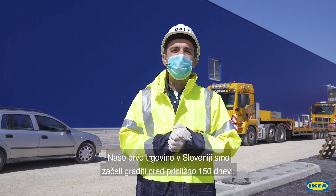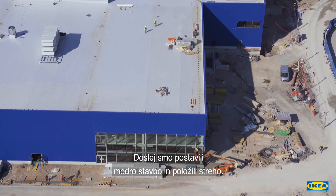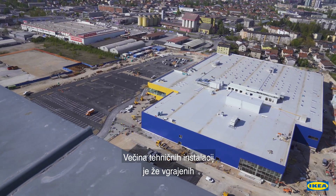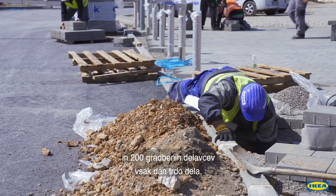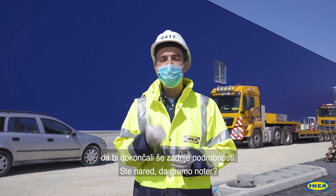We started the construction of our first store in Slovenia some 150 days ago and by now we have closed the blue box and the roof. Most of the technical installations are in place and 200 construction co-workers work very hard every day to finish the last details. Are you ready to go inside?